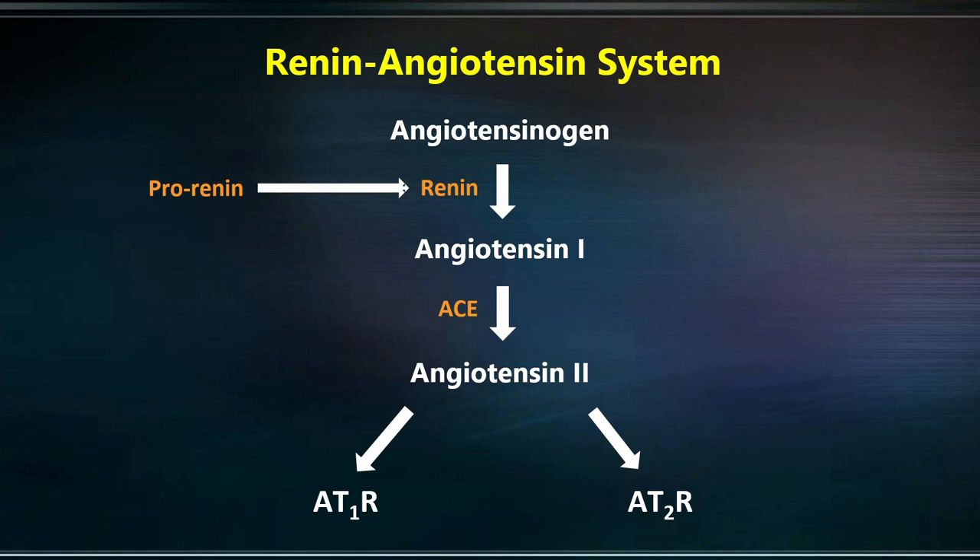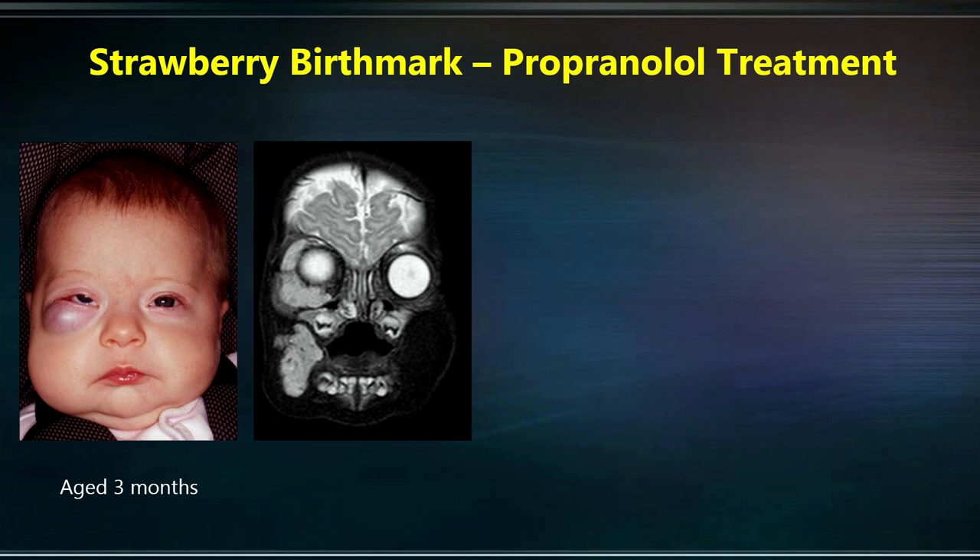We went on to discover the role of the renin-angiotensin system, which is known to be important in regulation of blood pressure. This discovery underscores the way that we treat strawberry birthmark today, using medications that are usually used to treat high blood pressure. These groups of medications that are commonly used — they are off-patent and low-cost, and they are safe — block different steps of the renin-angiotensin system.